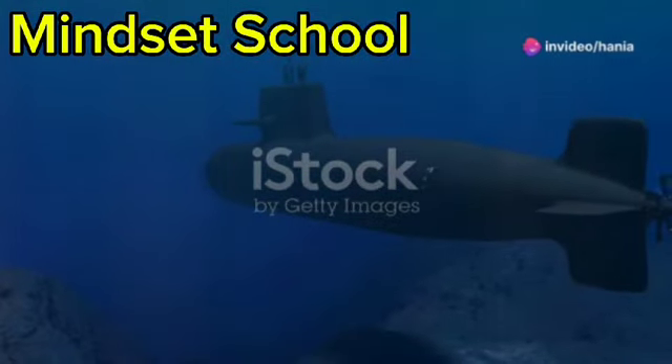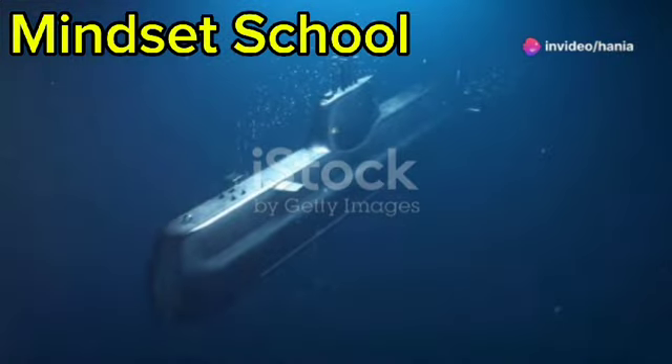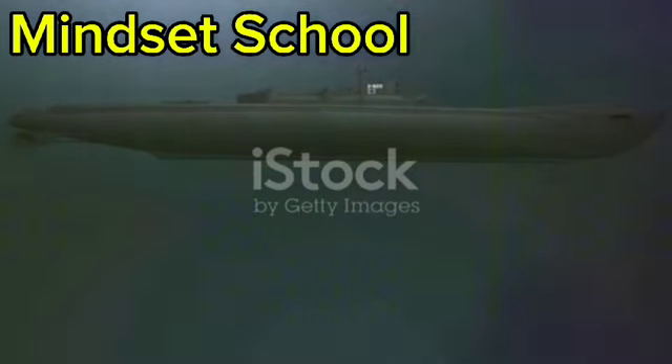I bet you didn't know how submarines stay underwater without floating back up. Time to find out. Submarines are incredible engineering marvels that can travel underwater, thanks to a perfect balance of buoyancy and pressure.